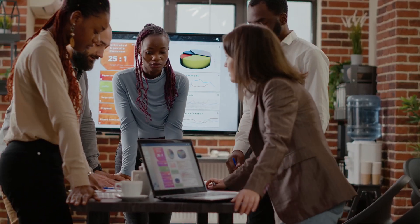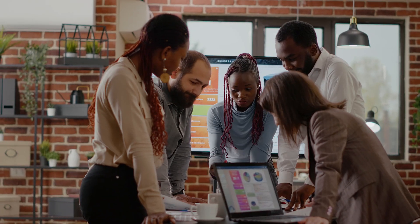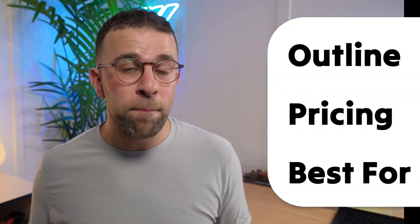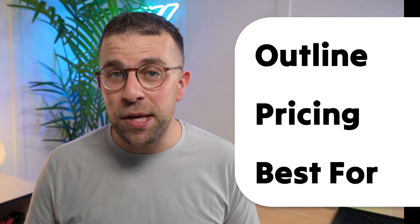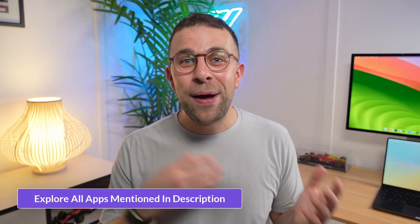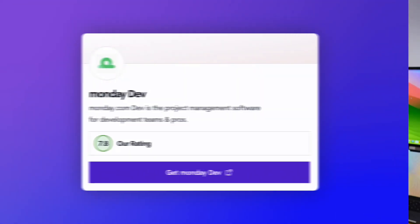You've been enlisted with the task of researching project management apps, and that is a difficult task because you're trying to solve a lot of people's problems on your team. We're going to outline each tool, give pricing and information, as well as who they're best for, so you can dig a little bit deeper.